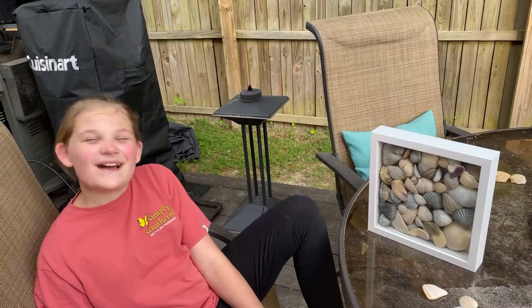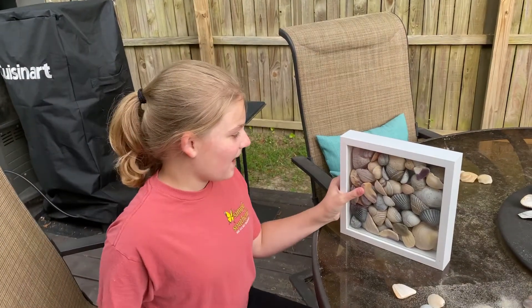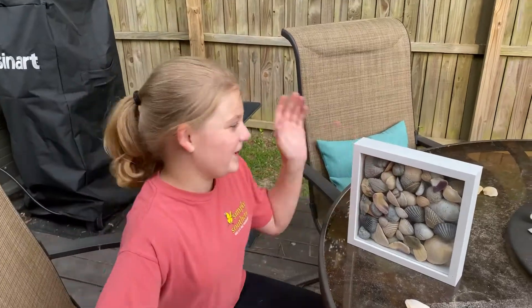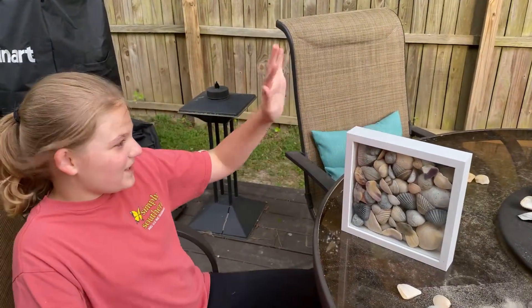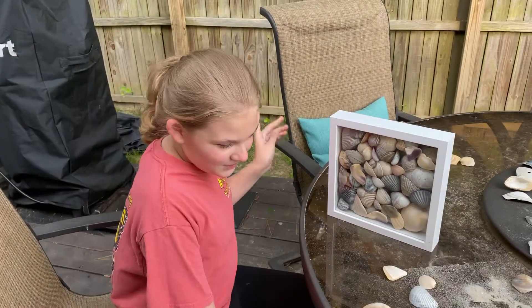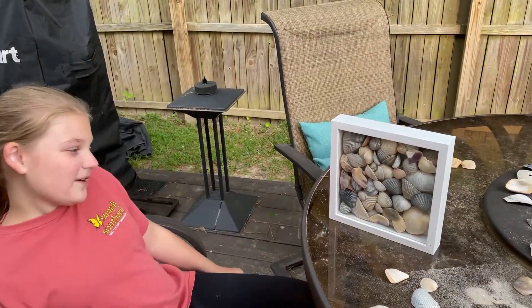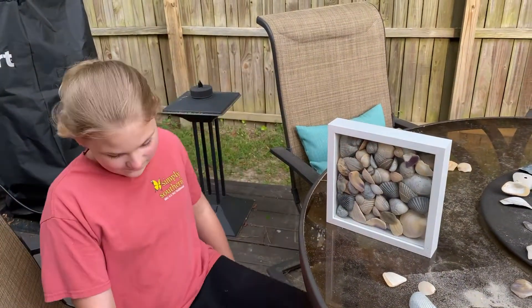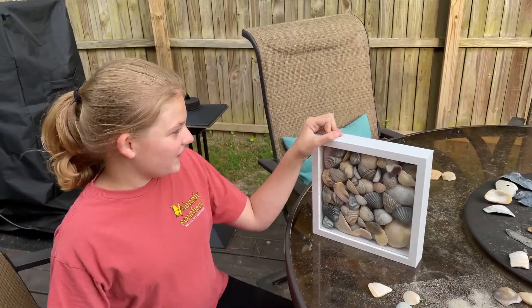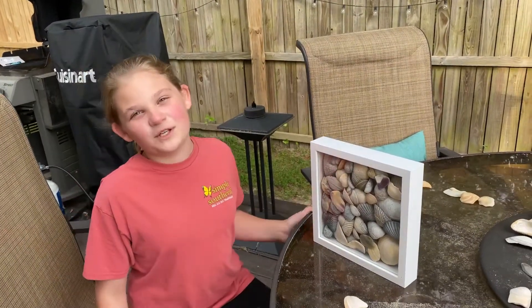You can make this at home, but just have your parents help because it's glass — so have your parents help. You need a shadow box, nine by nine, and you need shells. That's pretty much it — pretty easy. We'll show you guys the finished shadow box once we're done with it.